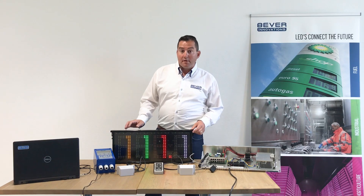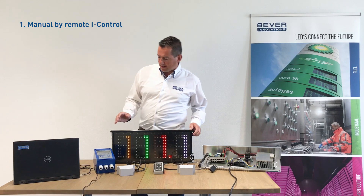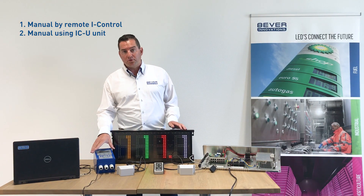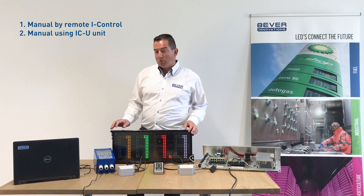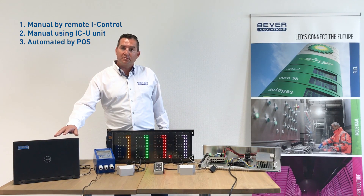There are three ways to change the prices on the price display. The first one is a manual price change using this remote handheld. The second option is a manual price change using this ICU unit. And the third option would be an automated price change using the price info from the point of sale.